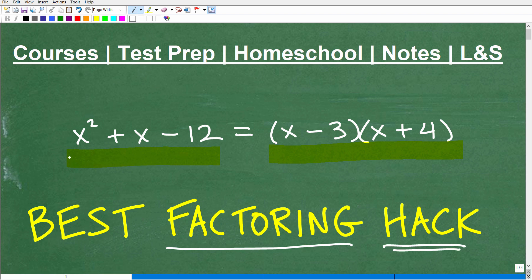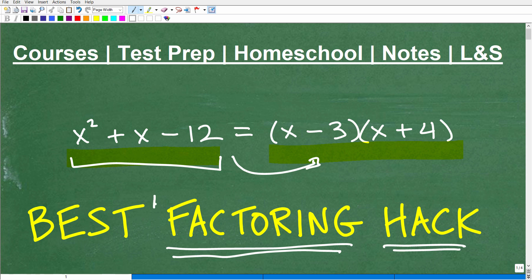Ask yourself: if I gave you x squared plus x minus 12 and asked you to factor it, could you come up with this answer? Go ahead and put your answer in the comment section. If you're having a tough time with factoring, it's quite normal, especially for those just first learning algebra. But it is absolutely necessary that you master factoring.